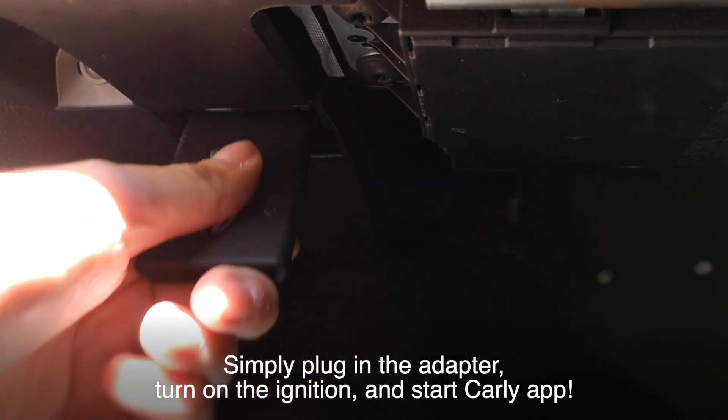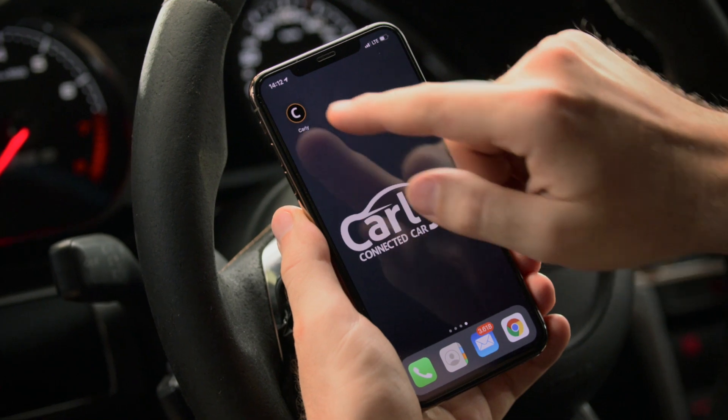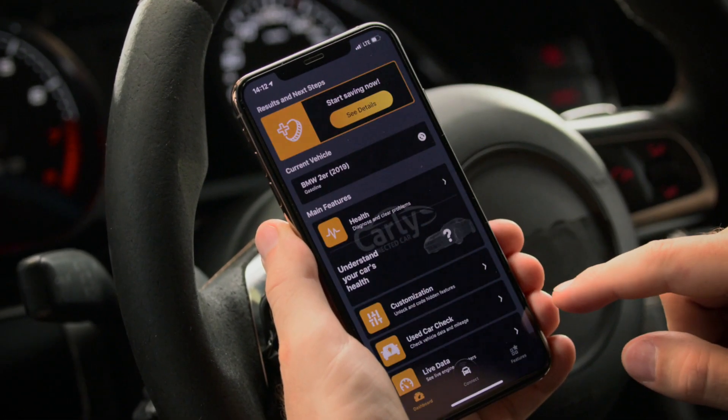Then just plug in your Carly adapter, open the app, and you're ready to get started. We wish you a safe journey with Carly.